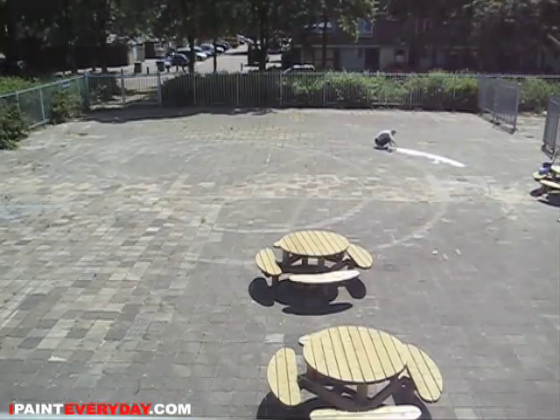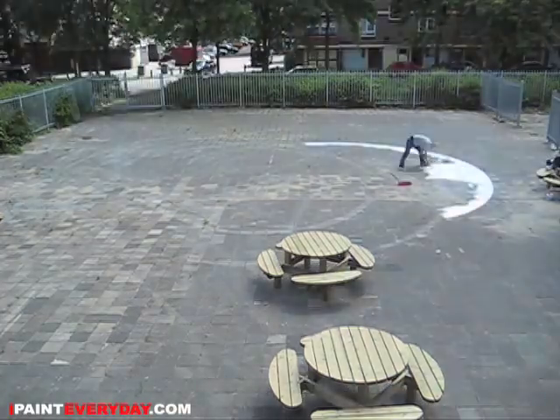Hi, this is IpaintEveryday.com. My name is Otto Graf.